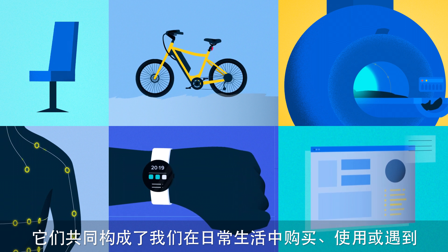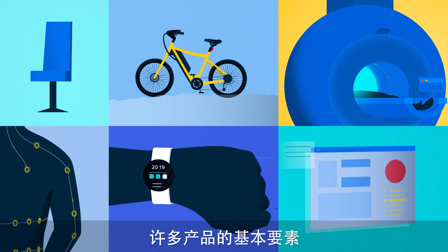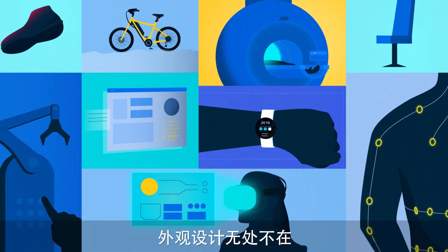They combine to form the building blocks of many of the products we buy, use, and encounter in day-to-day life. From the watch on your wrist to life-saving MRI machines, you will find designs everywhere.